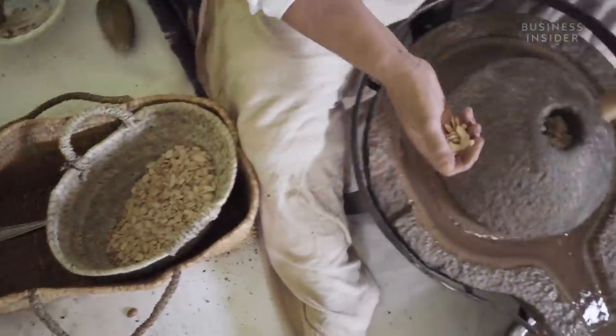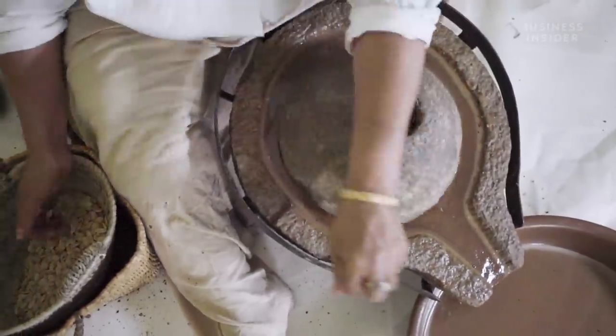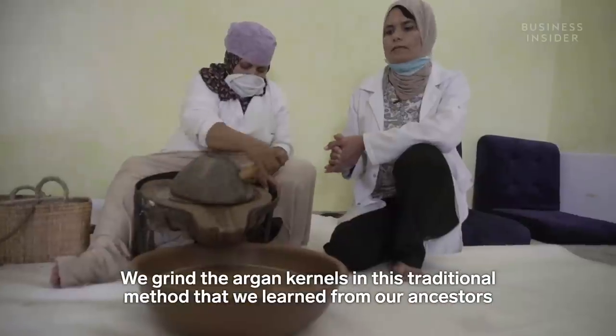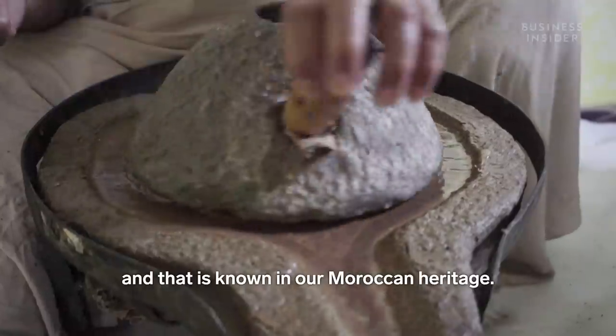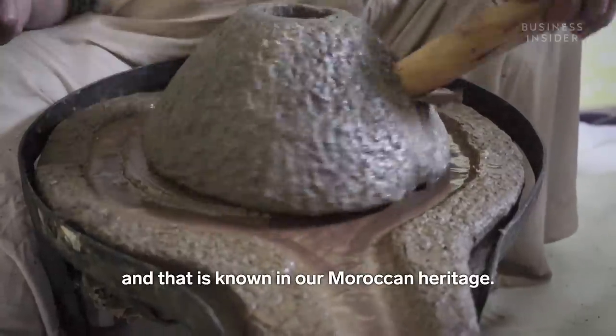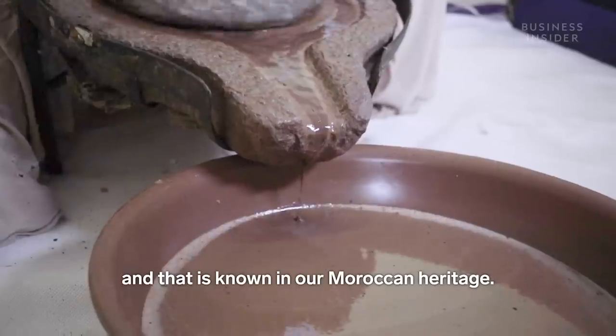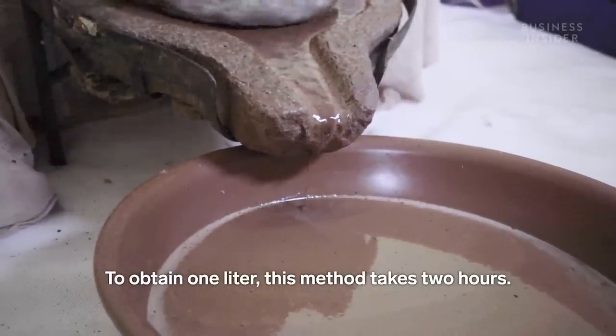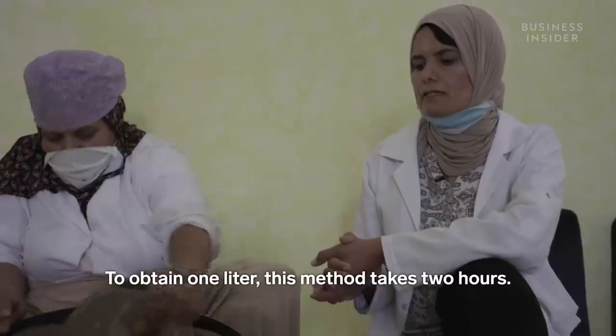The next stage is grinding, which is often also done by hand. This technique takes us from one time to make it to one litre, which takes about two hours.